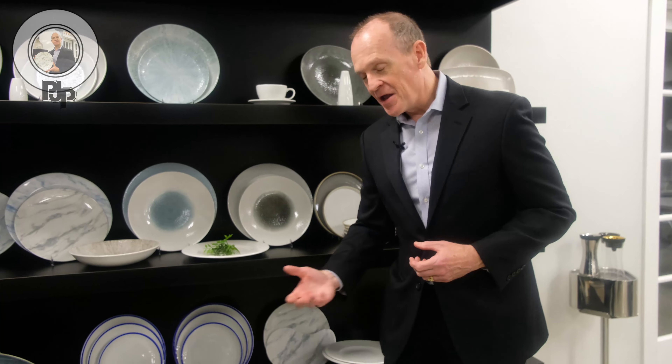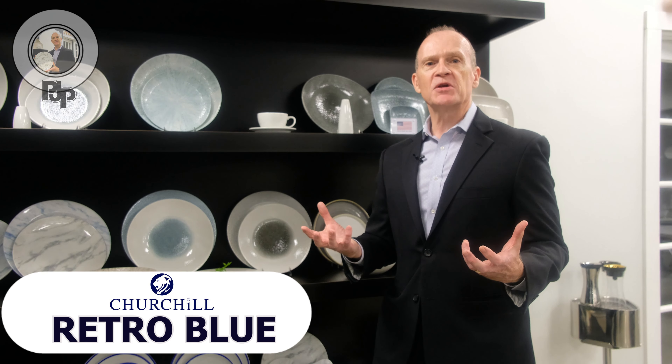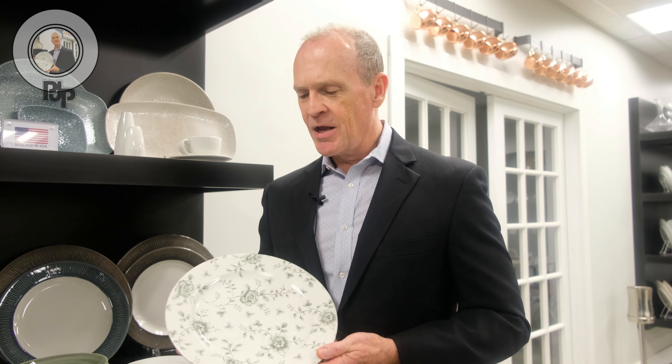Retro is in. This pattern here is called Retro Blue. This was a huge pattern back in the 50s with a French Provincial look, and now it is the rage. I was paging through the book with Richard Price — he's one of the head guys over there at Churchill — and I said, oh, look, this pattern's still in the catalog. And he said to me, 'It's brand new, mate,' in his beautiful British accent. So again, all those things that are old sometimes are new again.